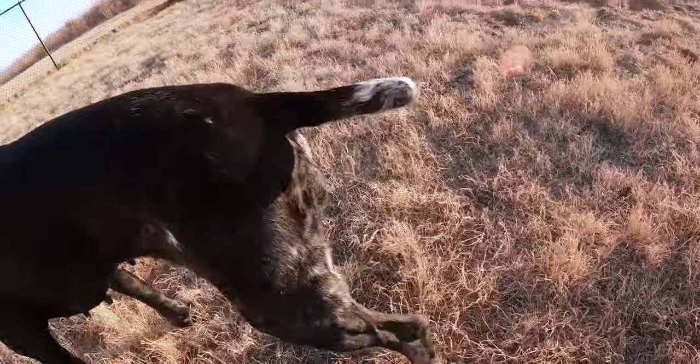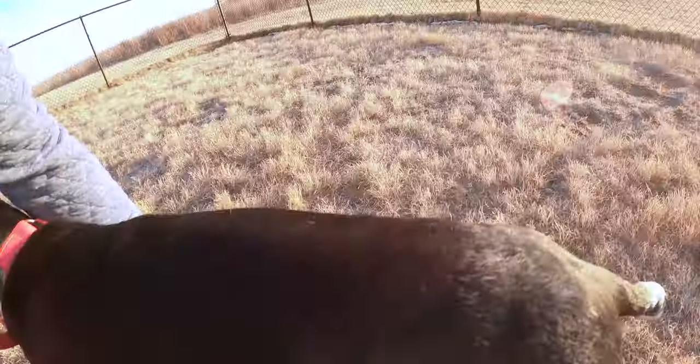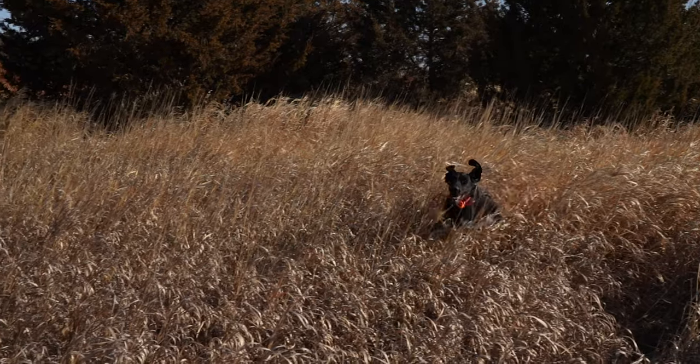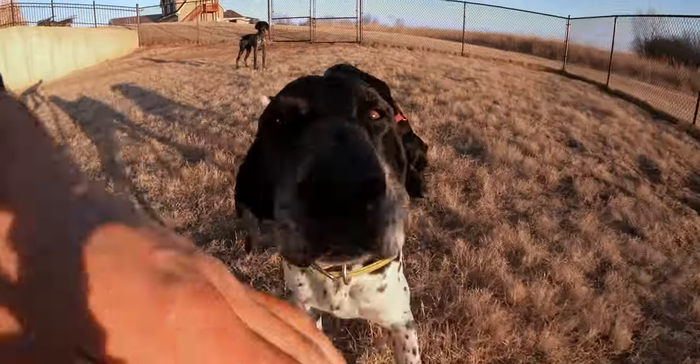Looks like we need to do a little bit of a nail trim for you. Let's take a look at those front paws, guys. This is part of having hunting dogs — yes, we need to take care of them. You can see that's just irritating and sore; they're gonna get sore.